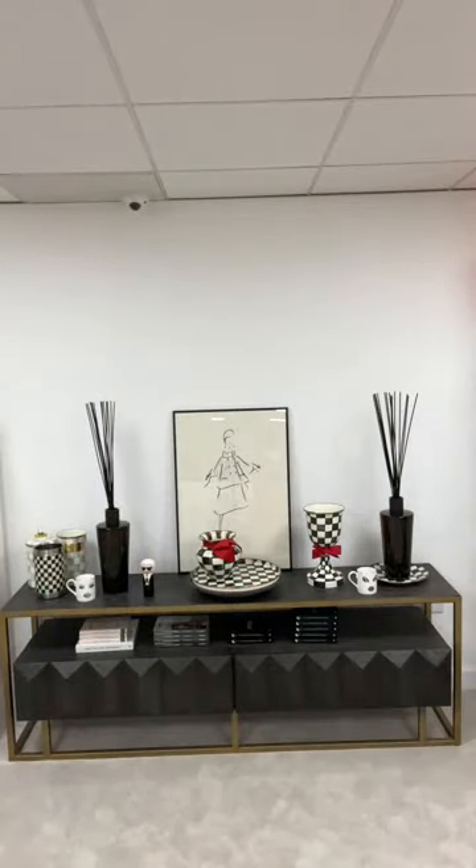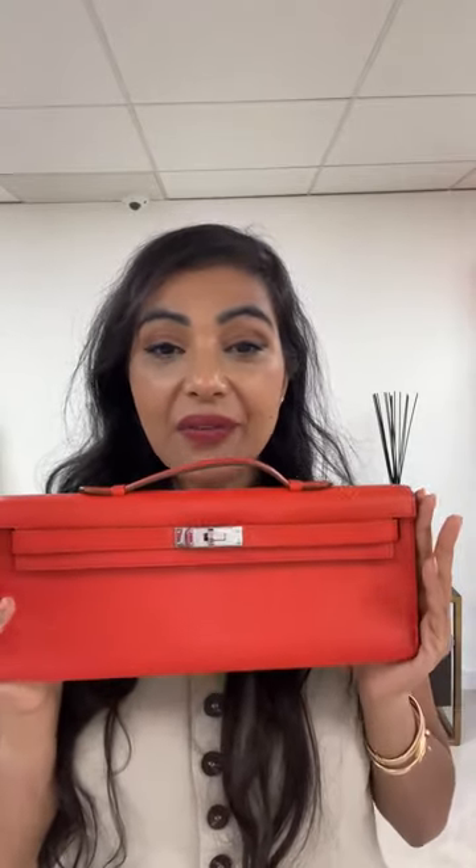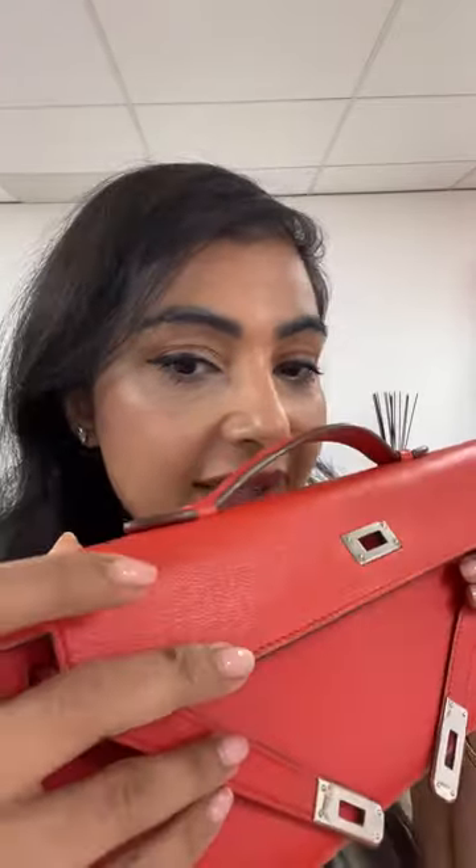We have officially sold out of all Kelly Cuts — we have literally no more left. But I have this incredible beautiful red-orange Kelly Cut as my last one available, SKL 1571. The color is known as Capacine — it's that fiery red-to-orange, not a red with a purple or blue tone. It's a real rich color.